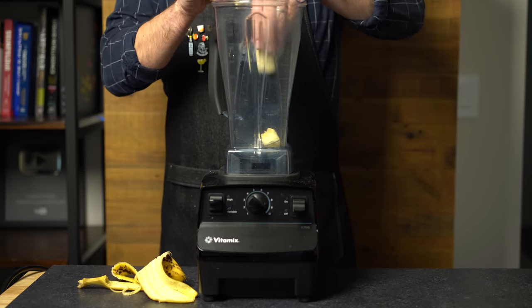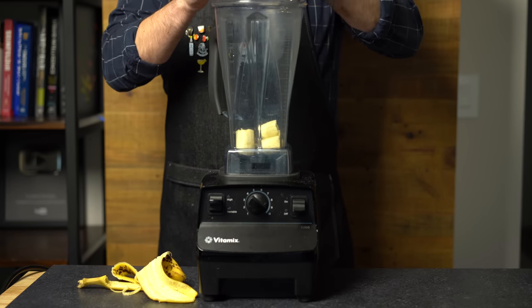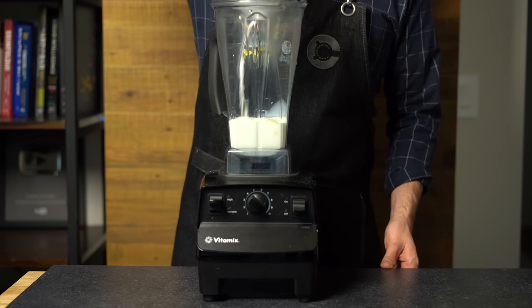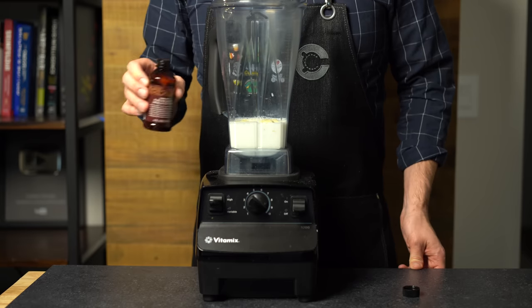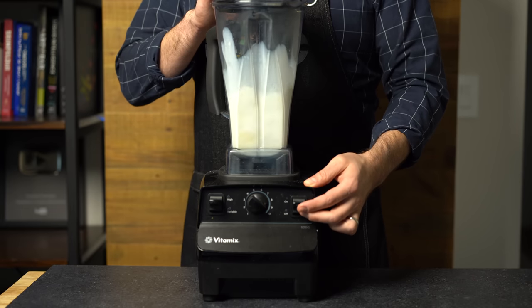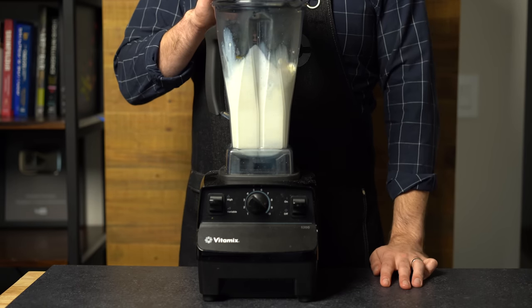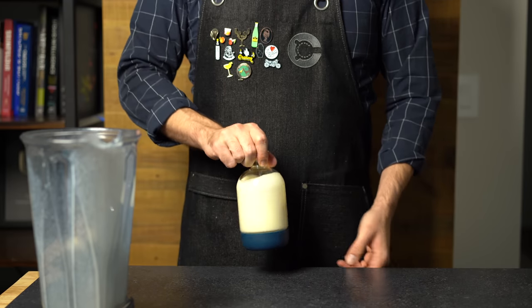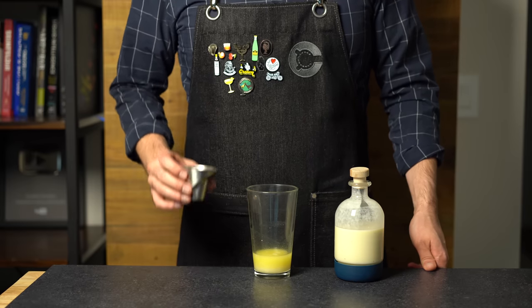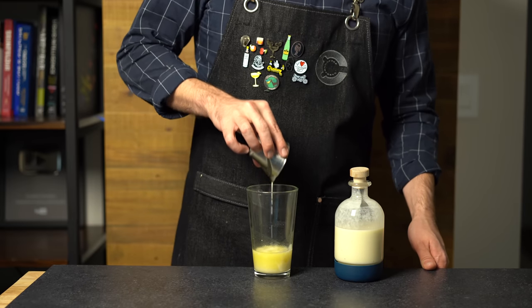This is banana milk. It's exactly what it sounds like. Take a relatively ripe banana, pour in one cup of milk or about 230 mils, and then a bit of vanilla extract, like half a teaspoon. Blend that on high. You can store it in the fridge for up to three days or so. This stuff is great on coffee, but here we're going to use it in the cocktail. It's going to pair really well with the coconut and pineapple. We're just going to do about half an ounce or 15 mils.